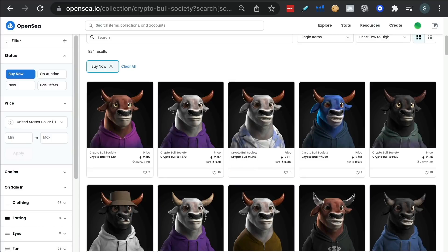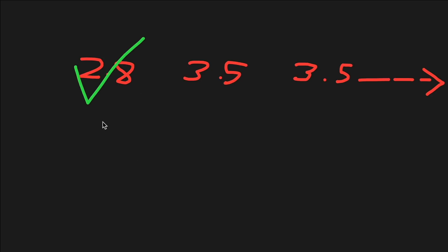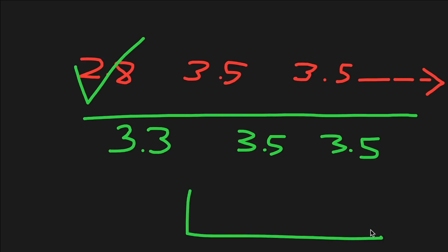Let me give you a visual representation. Very easy strategy: let's say the cheapest one available is 2.8, and then the next three are 3.5, 3.5, etc. Literally, I could buy that for 2.8 and immediately put it on sale for 3.3 or 3.4. Why? Because on OpenSea, mine will be listed and the other two will be at 3.5 and 3.5. If somebody just wants to buy a Crypto Bull for the cheapest price possible — especially if over seven days the floor price is going up and up — they're going to snap this up within minutes or an hour.